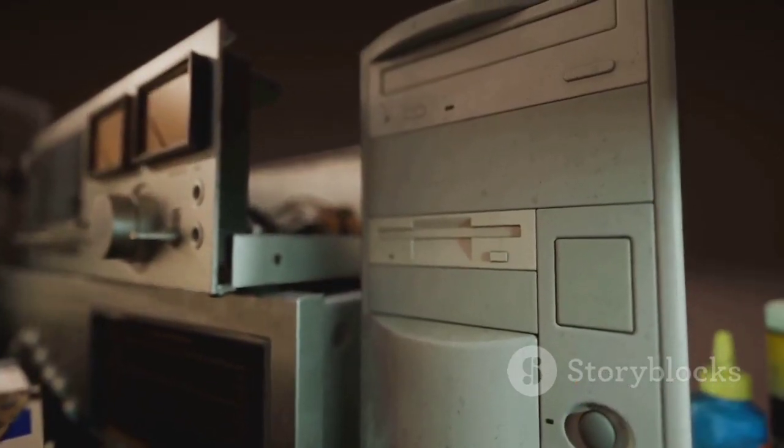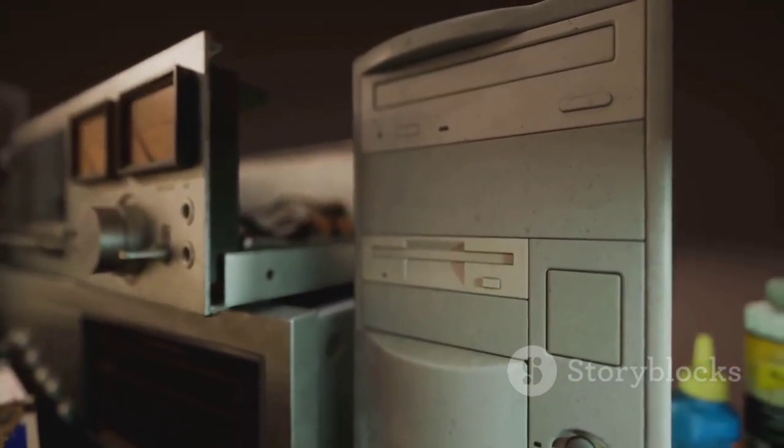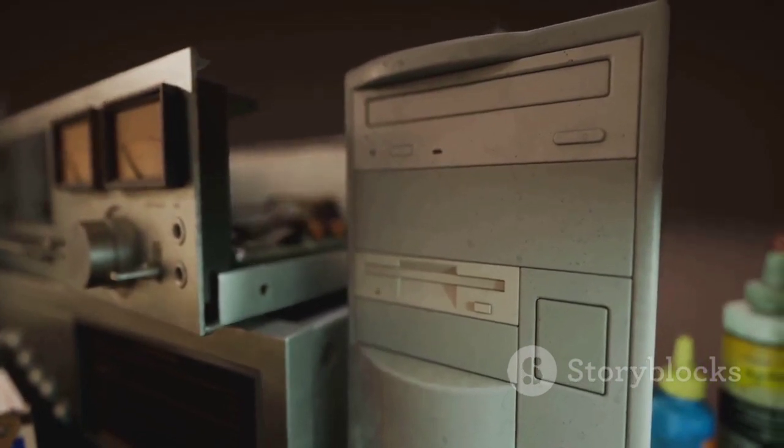Analog computers, unlike digital ones, operate on continuous values, painting a different picture of the computing world.